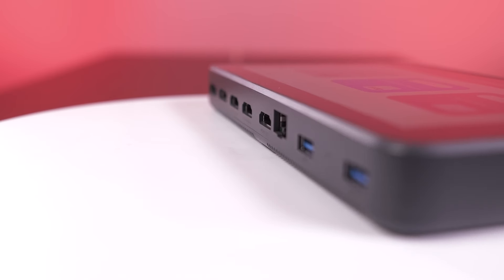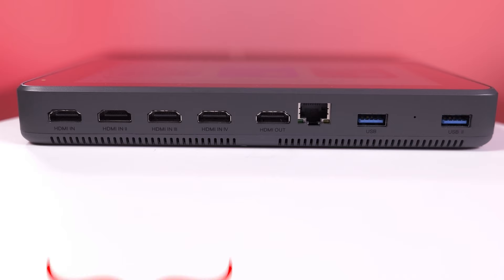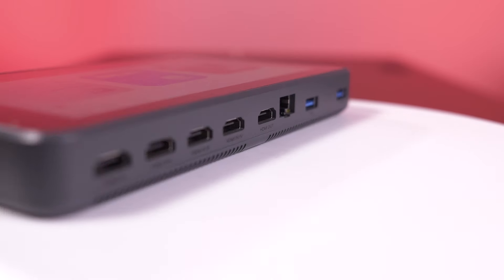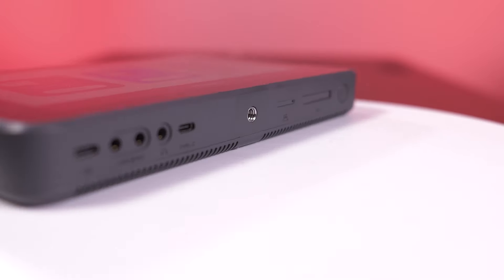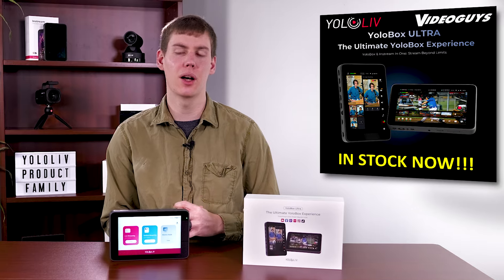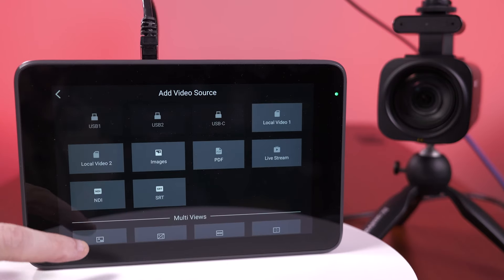YoloBox Ultra has more input capabilities than YoloBox Pro. It comes equipped with 4 HDMI inputs, 2 USB-A inputs, and 1 USB-C input, allowing you to connect more devices. It also supports NDI-HX input capabilities with a $99 optional upgrade license. Explore new ways to expand and evolve with NDI-HX.